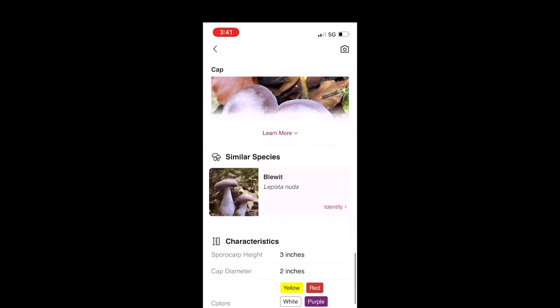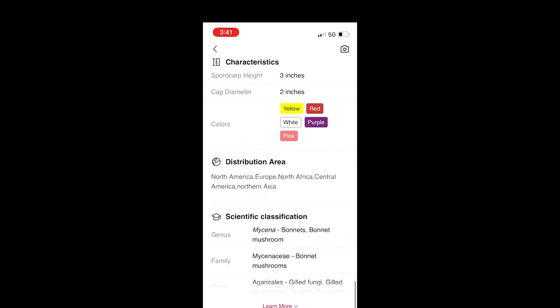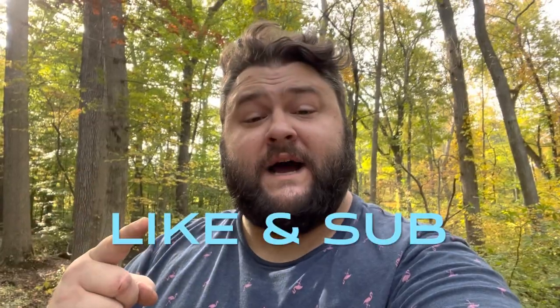The point of the app is it gives you a good starting-off point, but always keep in mind — never eat anything you find. Even experts often get it wrong. It's very difficult to identify mushrooms. I cannot stress that enough. All in all, guys, I do recommend the app — just take everything with a grain of salt. Thanks for watching.